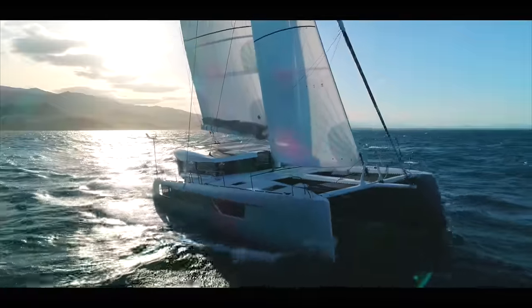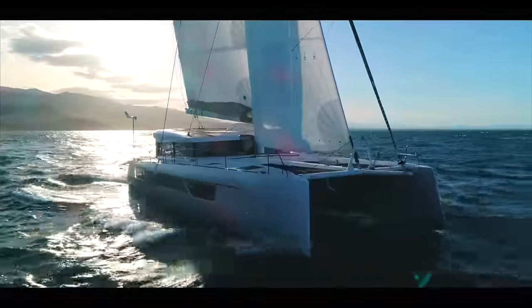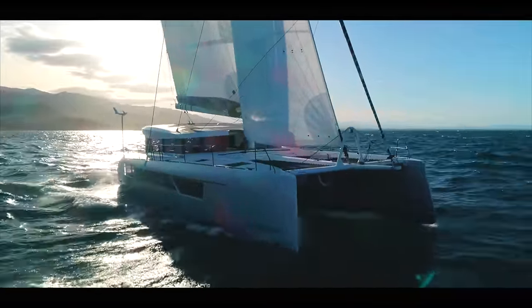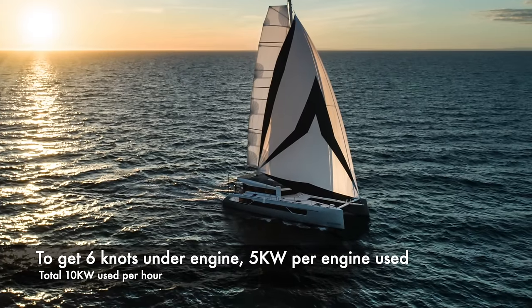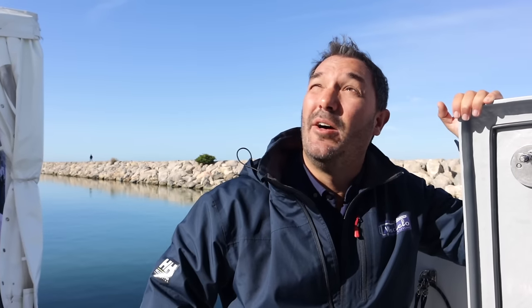These engines are 20 kilowatts each. Bearing in mind she's a performance cat — a light boat performance cat — she sails in three to four knots of true wind. There's a lot of torque to these engines as well. Moving the boat at six knots requires five kilowatts per engine, and that's a quarter of the available power per engine. You can use an electric engine on full power, so that's ample power.